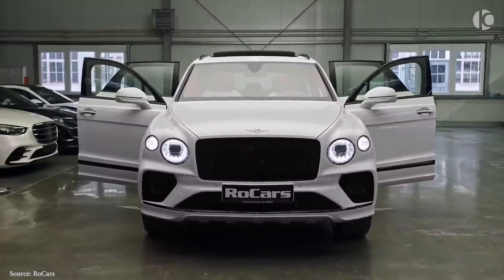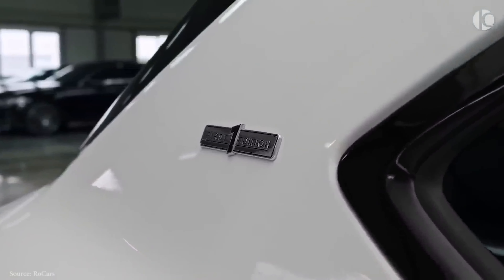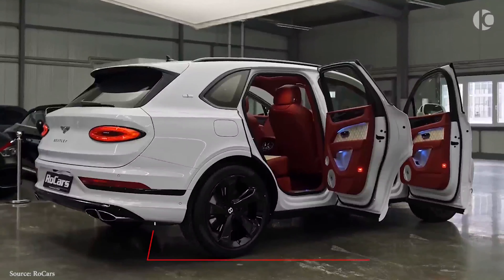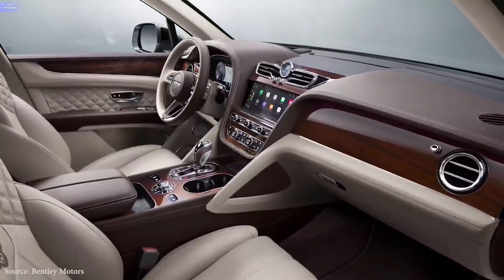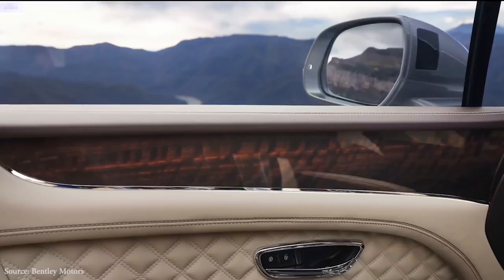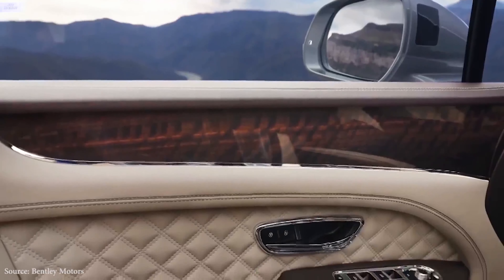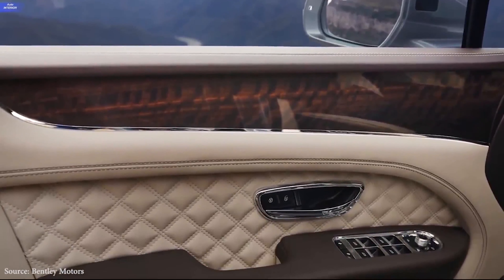The Bentayga raises the ante with a 626-horsepower W12 engine. In comparison to the V8, the W12's power delivery is creamier and its performance seems more robust during passing maneuvers. Regardless of what's under the hood, all Bentaygas are equipped with an 8-speed automatic transmission and all-wheel drive as standard.